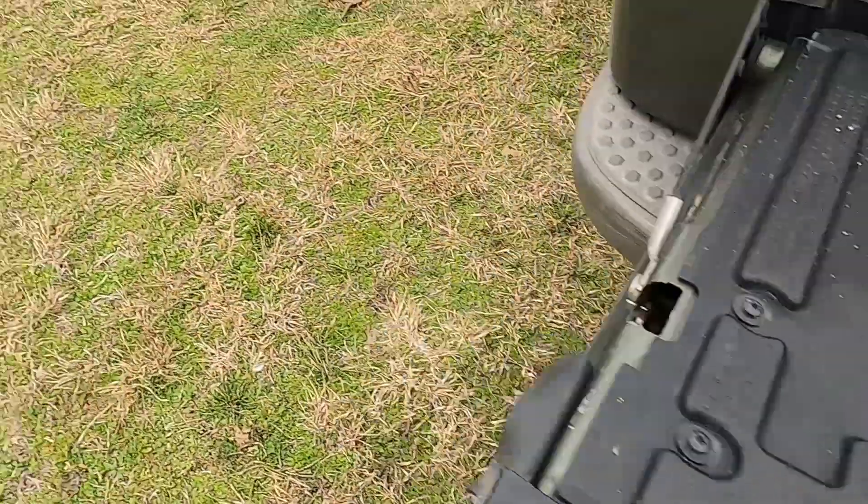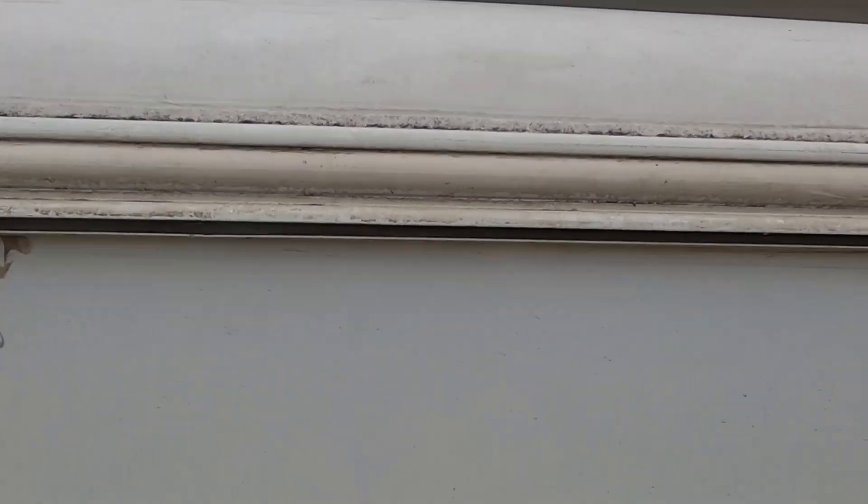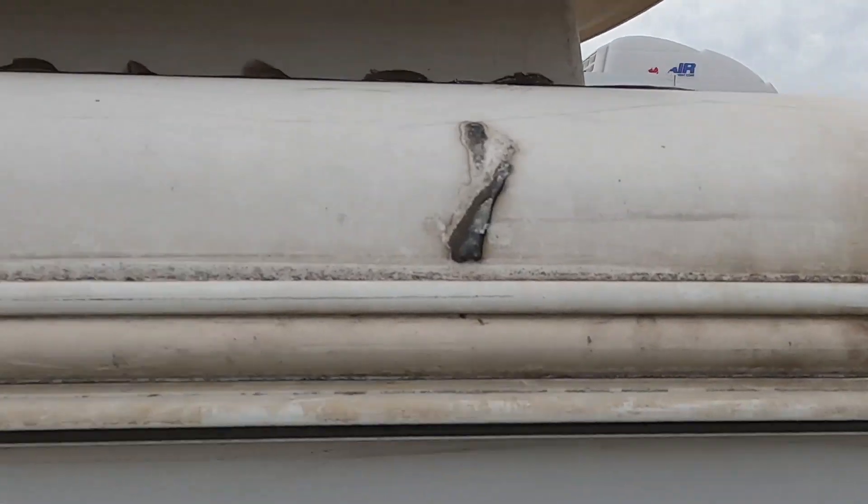Another problem I discovered when I got up on the roof is right there — that's my refrigerator vent cover. When the awnings started blowing back and forth, apparently it hit that ridge up there and damaged the cover. So I'll have to replace it.